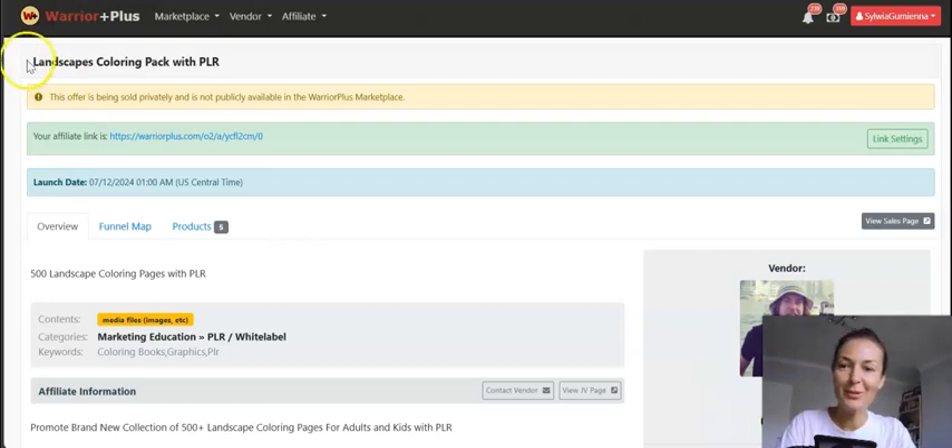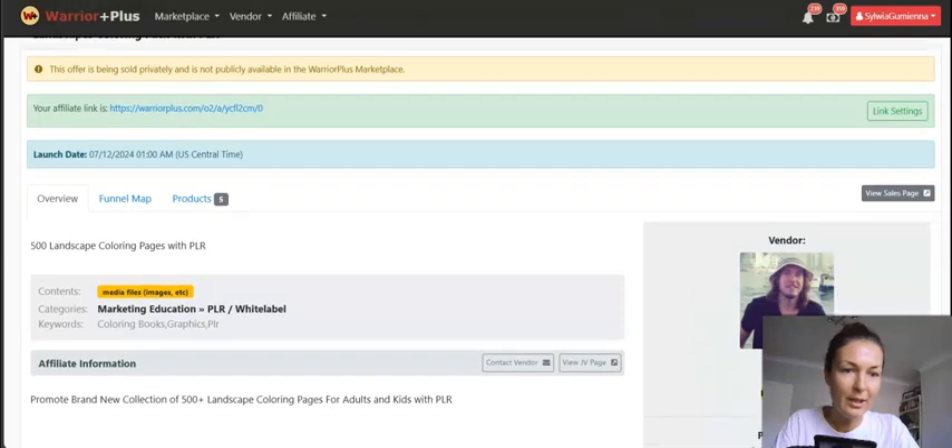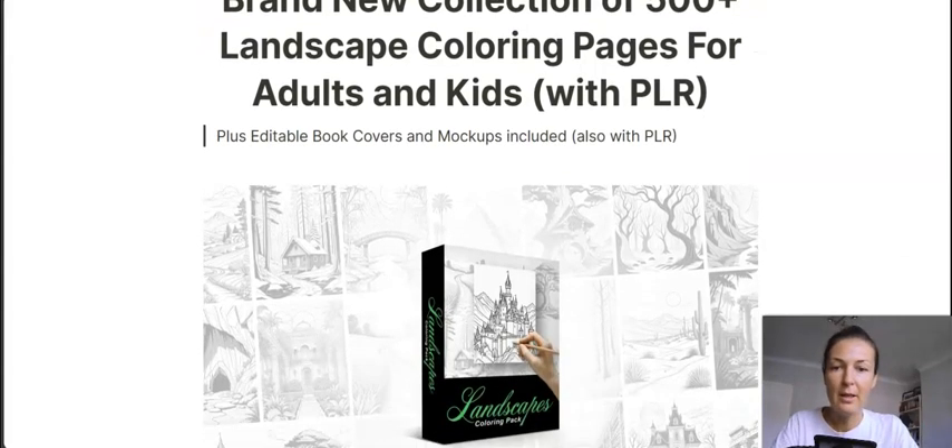Hey guys, Sylvia here and welcome to my Landscapes Coloring Pack with PLR review — or as Max Rilski the vendor put it on the JV page, landscape coloring pages for adults and kids with PLR rights. What you're getting here is about 500 plus landscape coloring pages for both adults and kids that you can resell, because they come with PLR rights and many digital assets and bonuses.